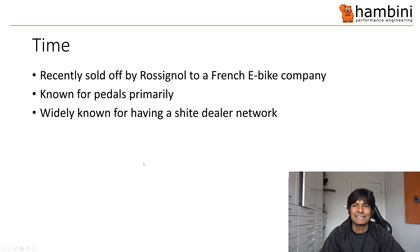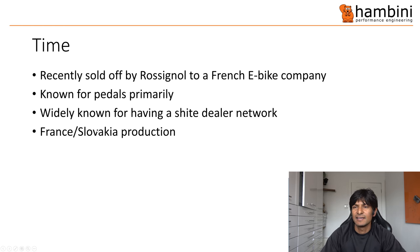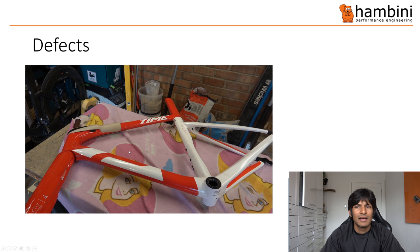Time are widely known for having a shite dealer network — everyone I know who speaks about Time says the dealer network is shit. Their production is a bit of a mixture between France and Slovakia. Both of those are in Europe, so at least they're within the same continent and probably the same time zone — I'm pretty sure Slovakia is Central European Time.